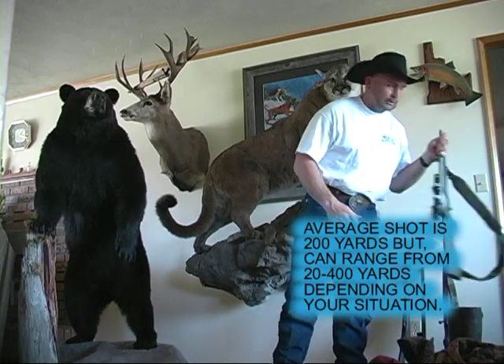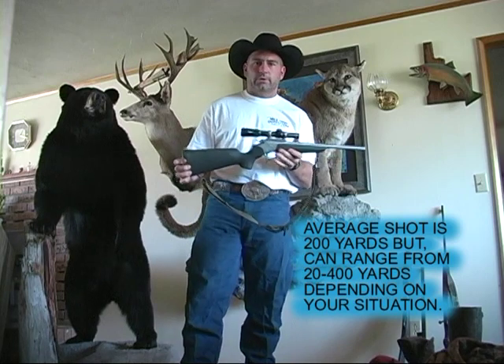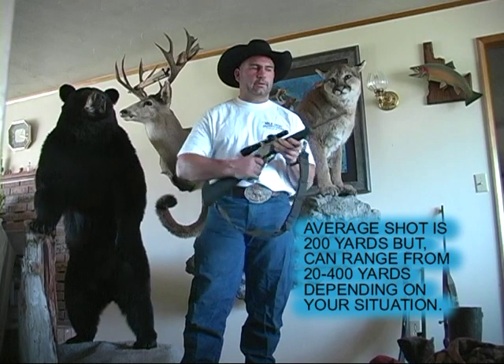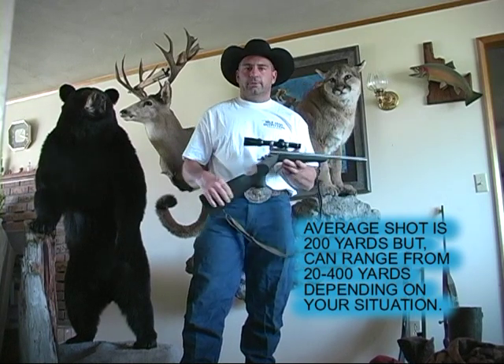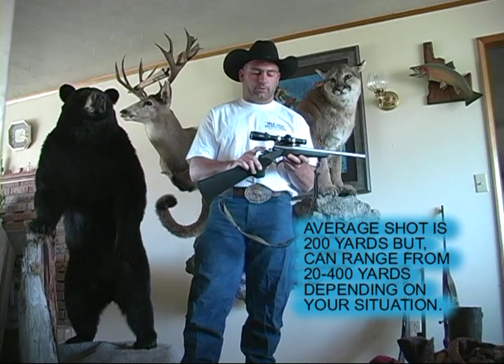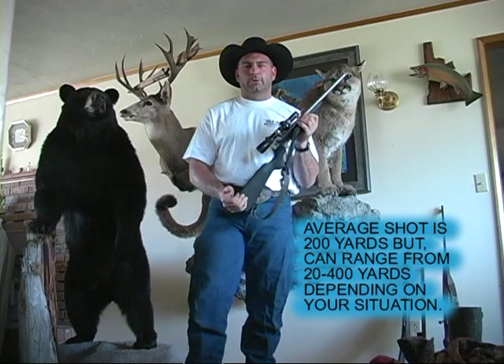Here's another gun that I really like — this is a Thompson Contender .223. A lot of my lion hunters, I'll just let them borrow this when they come on their hunt. It's very lightweight, very easy to shoot, and it's only a single shot. But for mountain lion hunting you don't need much more than that. It's got a very good safety on it, which is one of the things I really like about this gun. I love lightweight guns.